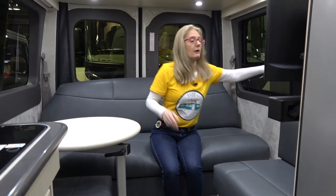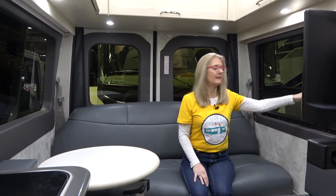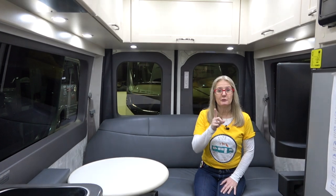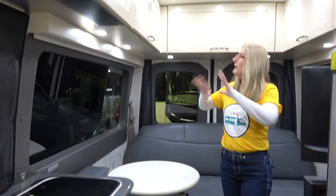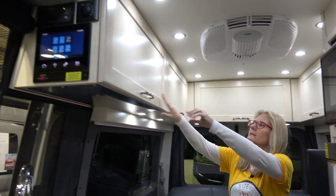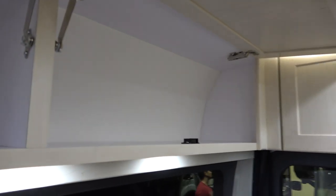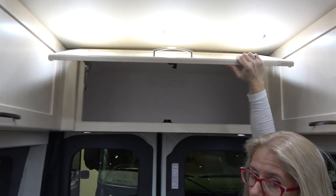These are single-pane windows for your information, and they pull out this way for airflow. I also want to point out there's another USB port down there — there's never enough of those. The cabinetry here has nice solid doors that stay up — there's quite a bit of space in there and it just keeps going back. I like those, and then there's another one here — wow, that's really quite big.